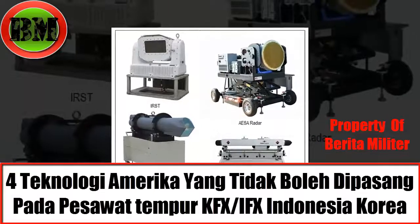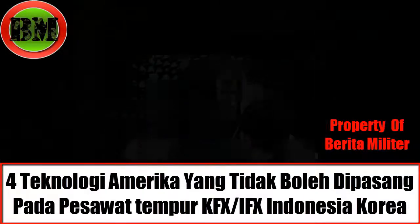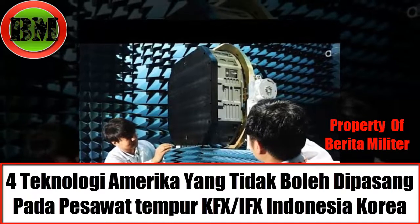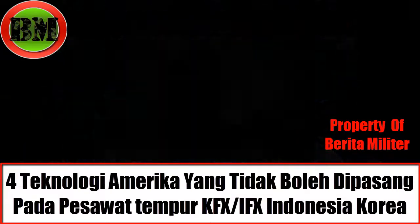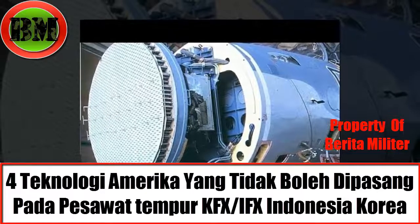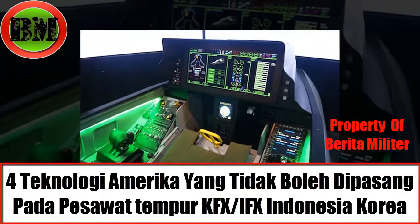American Airlines 4 technology that can't be installed on the KF-X/IF-X Indonesia-Korea. On Monday, 11 February 2019, when joined at Indodefence 2018, the author was able to discuss with PT Dirgantara Indonesia about the design of the aircraft on the Korean-Indonesia joint program. The discussion was carried out with two employees of PT Dirgantara Indonesia.